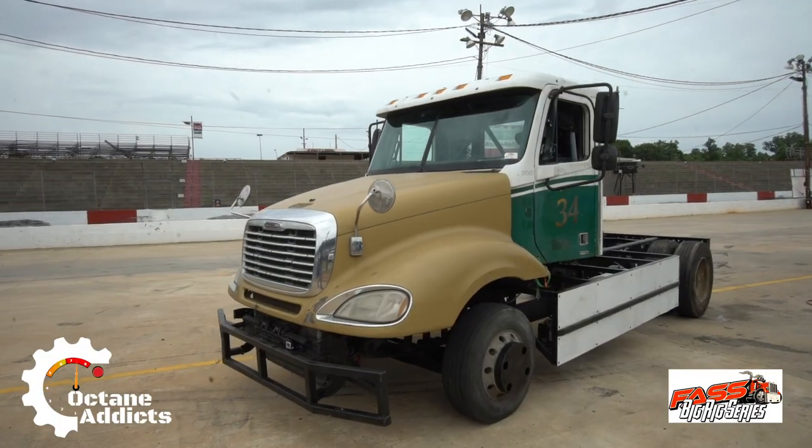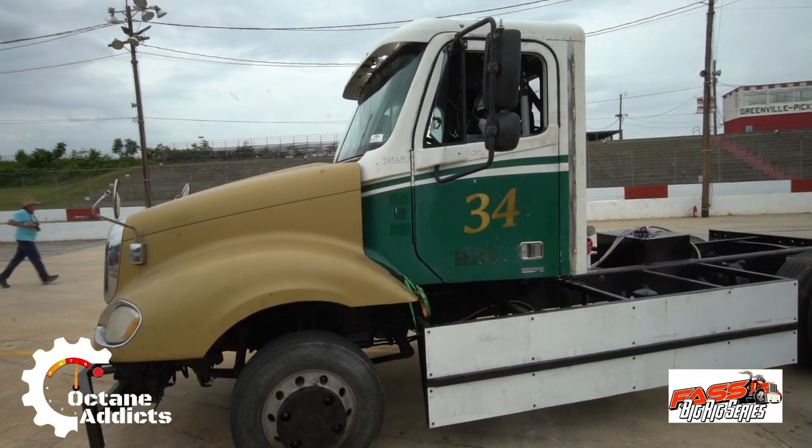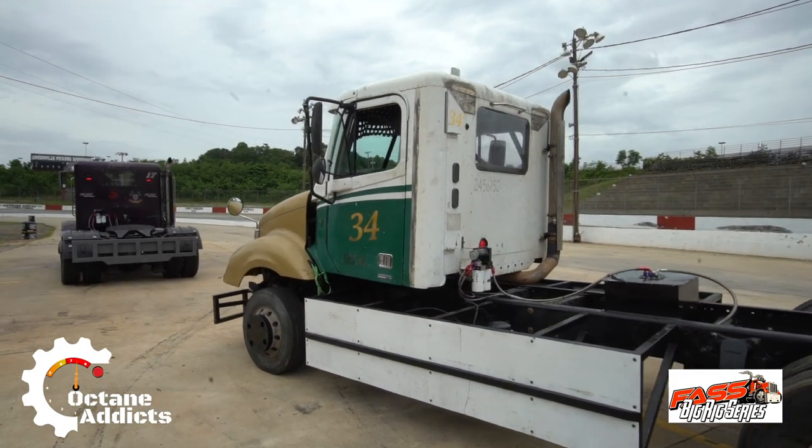So I drive the number 34 Freightliner, which is a 12.7 Detroit Diesel 60 series, 10 speed — not anything super special. It's just something to get out there on track, have fun with, and actually enjoy driving.